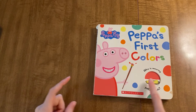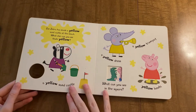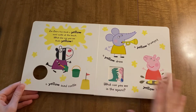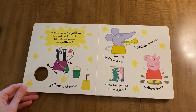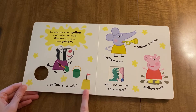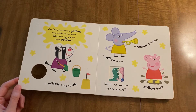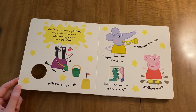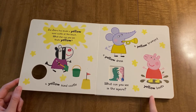Peppa's first colors. Who's wearing yellow boots? Zoe Zebra has made a yellow sandcastle at the beach. What else can you see that's yellow? A yellow sandcastle, a yellow dress, a yellow trumpet, yellow boots. Peppa has yellow boots.